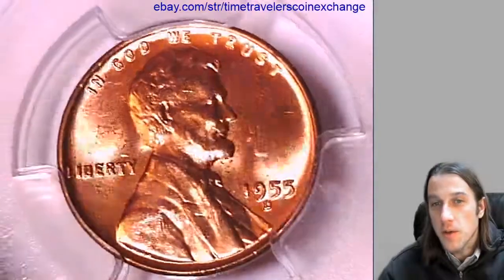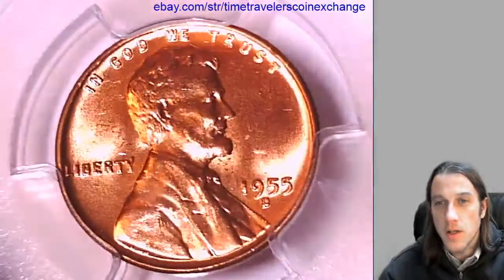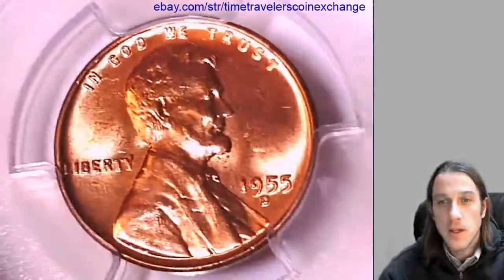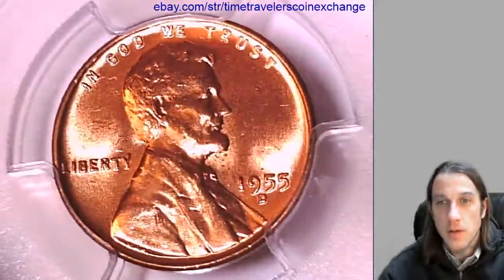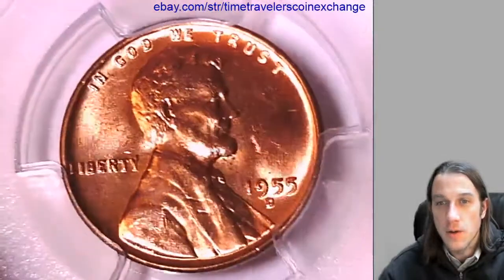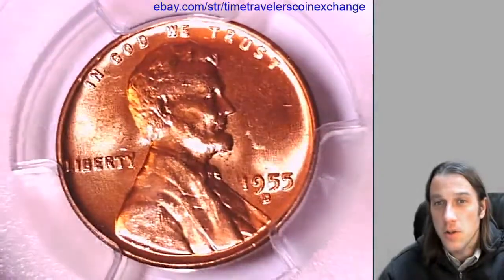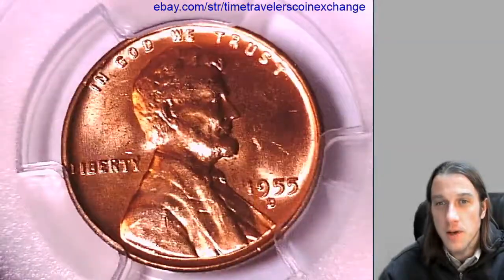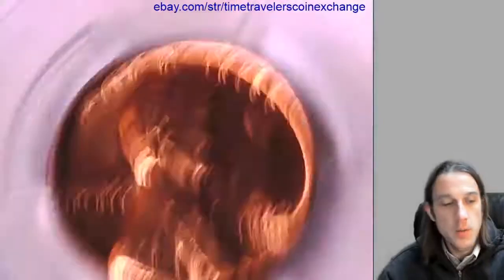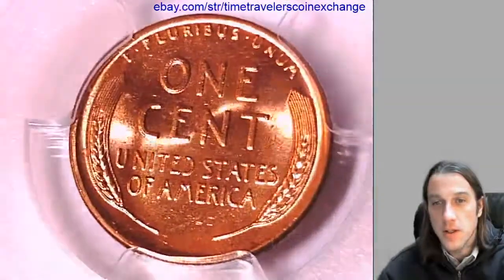We'll take a look at the front and back of this coin. And while we do, I wanted to tell you about another YouTuber named Penny Parent. I was watching a couple videos of hers, and it was really nice to see her getting her kids involved with coin roll hunting and also learning about the coins themselves. It sounded like they had been reading some books together and learning a lot about different errors and things to look for.